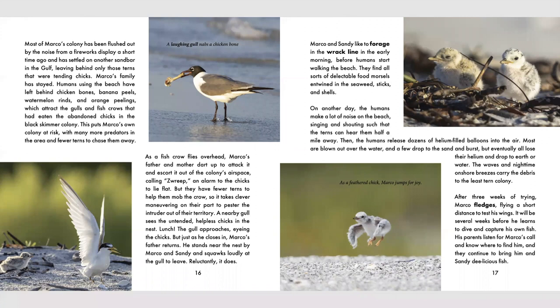This puts Marco's own colony at risk, with many more predators in the area and fewer terns to chase them away. As the fish crow flies overhead, Marco's father and mother dart up to attack it and escort it out of the colony's airspace, calling 'zhreep' as an alarm to the chicks to lie flat. But they have fewer terns to help mob the crow, so it takes clever maneuvering to pester the intruder out of their territory. A nearby gull sees the untended, helpless chicks in the nest. Lunch! The gull approaches, eyeing the chicks. But just as he closes in, Marco's father returns. He stands near the nest by Marco and Sandy and squawks loudly at the gull to leave. Reluctantly it does.